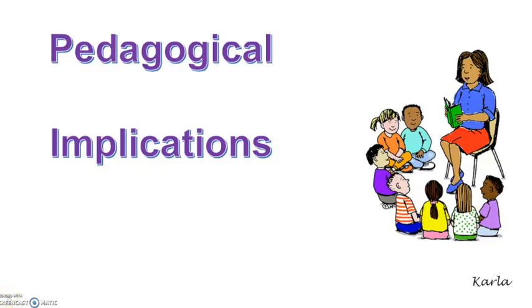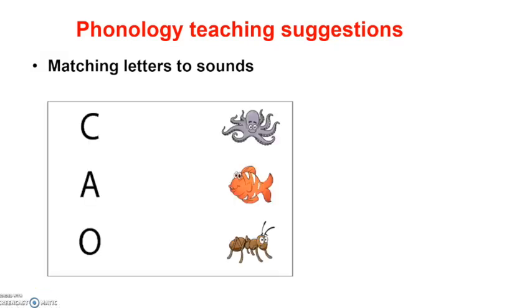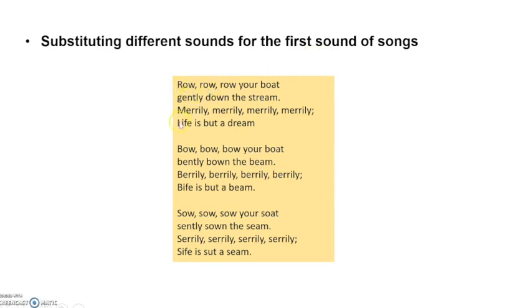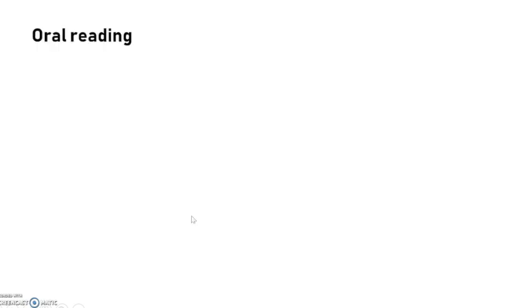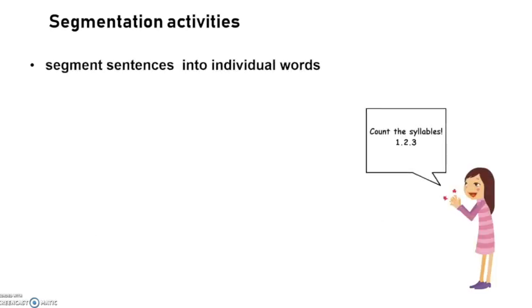Once we have learned about the reading process, let's see how we as teachers can use this knowledge in our classroom. We agree that phonology instruction is critical in the reading process. Try these activities with your students: matching letters to sounds using pictures and the initials of their names — you can also use websites like Monstermation. Substituting different sounds for the first sound of songs — work with familiar songs and change the first sound of the words, like 'row,' 'bow,' and 'so.' You may also try oral reading and choral reading. Segmentation activities are also important — teach children to segment sentences into individual words, and they can use clapping to separate the words.